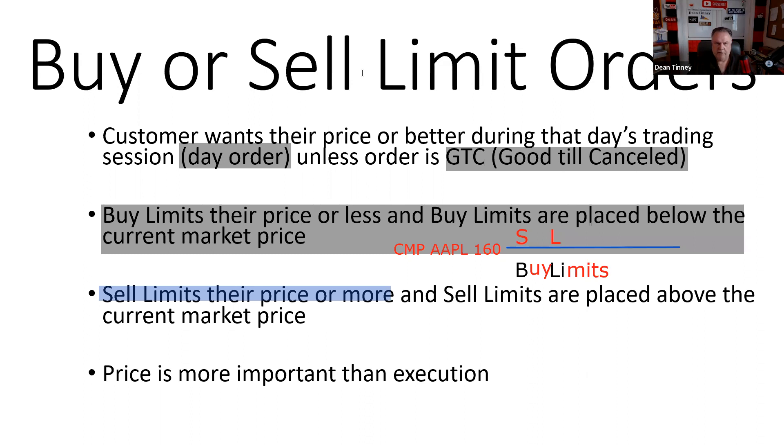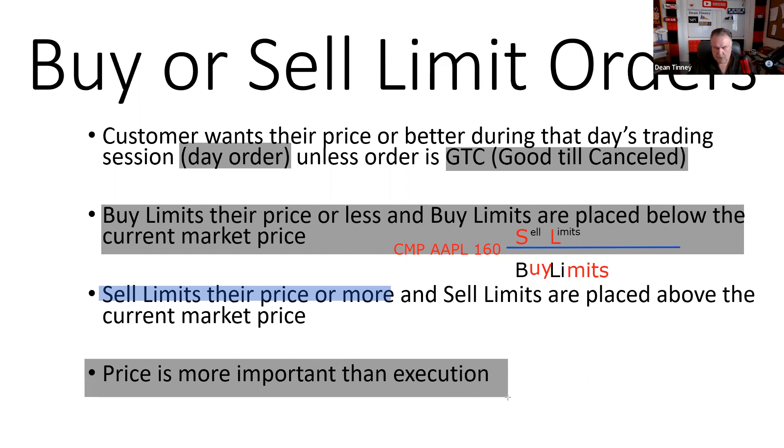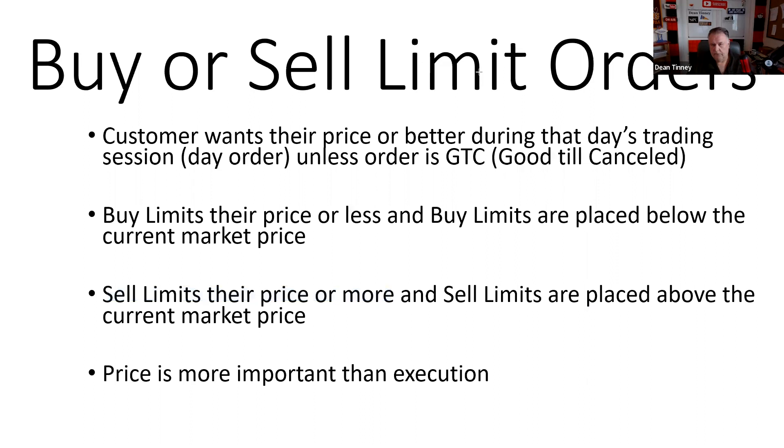It would behoove you — test question — to place your sell limit above the current market price. We're going to have a nice mnemonic to help us in this regard. Sell limits are above the current market price. With a market order, I'm more interested in execution — I want it now. With a limit order, price is more important to me than execution.